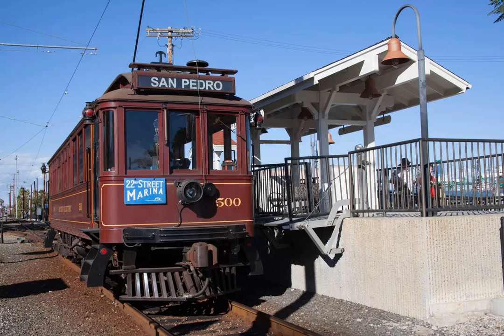Red Car 1058 is an original restored 1907 red car from the Pacific Electric Line. Trolleys 500 and 501 are reproductions of cars that ran in the 1920s.